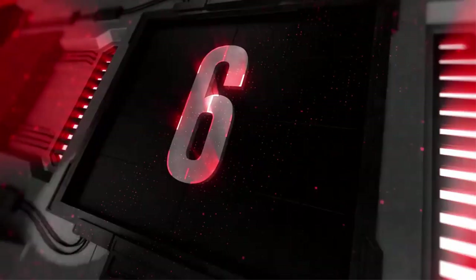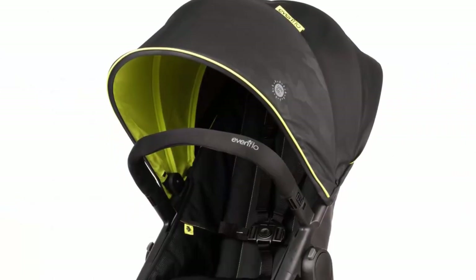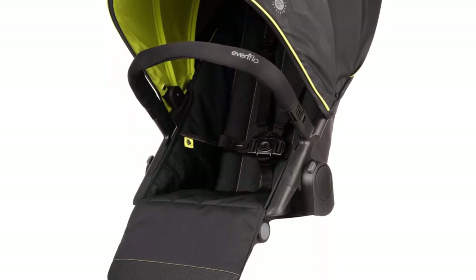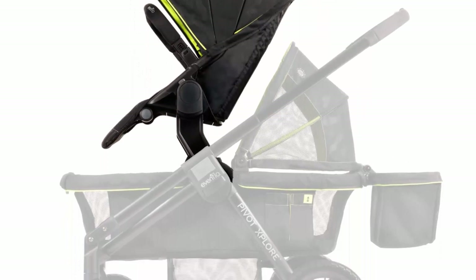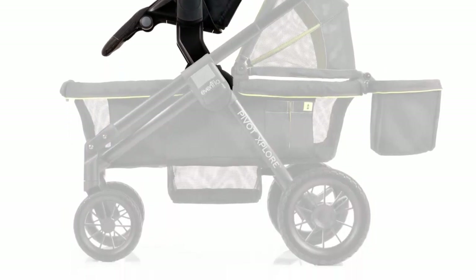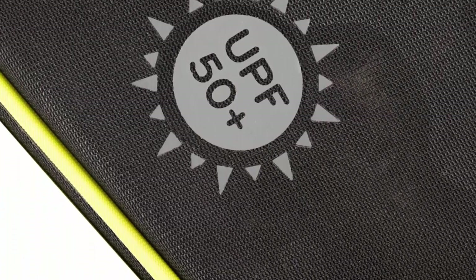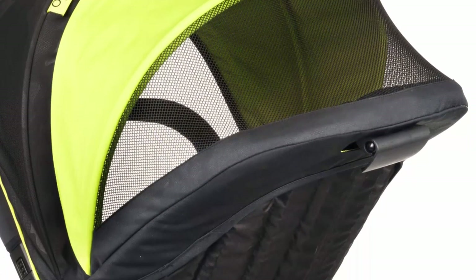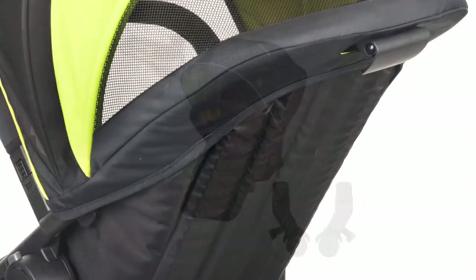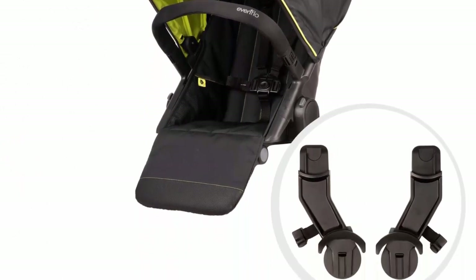Top 6: Pivot Explore Stroller Wagon Second Seat, Wayfarer. Imported. Versatile modular seat accommodates a child up to 55 pounds at a secure, elevated level closer to you, while still leaving plenty of room for a second rider below. Push or pull the Pivot Explore with a flip of the handle without removing the second seat. Large canopy with UPF 50+ sun protection and a mesh peek-a-boo panel for ventilation and quick checks. Two-position recline and adjustable footrest for babies who need a rest.